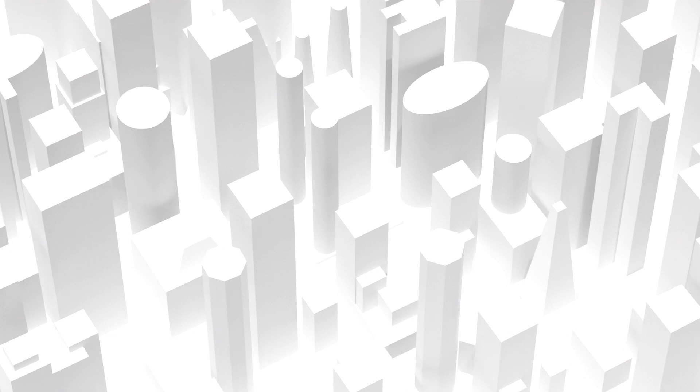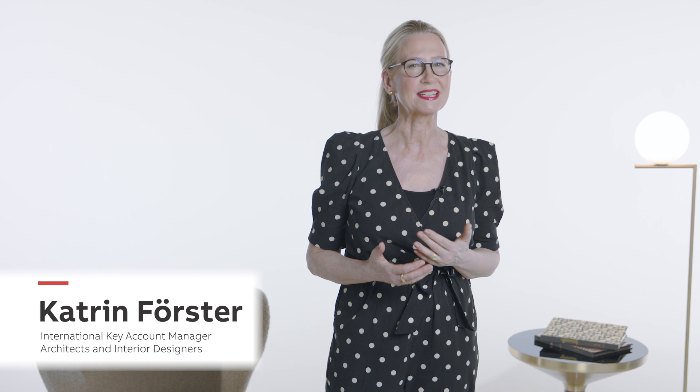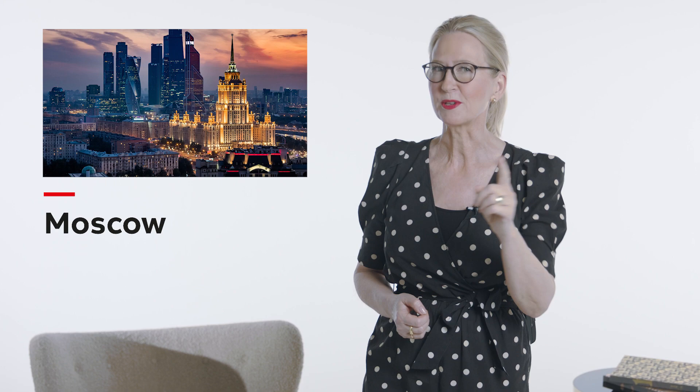Architecture is frozen music, so said Goethe, the German writer. Come and discover a concerto with us. Hello, I'm Katrin Förster and today I'm examining an ambitious, adaptive reuse project in the heart of Moscow.